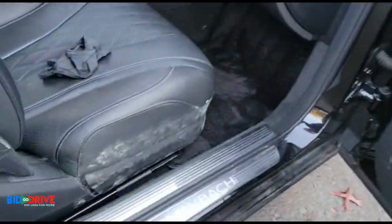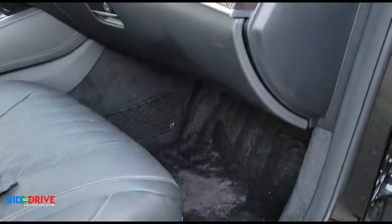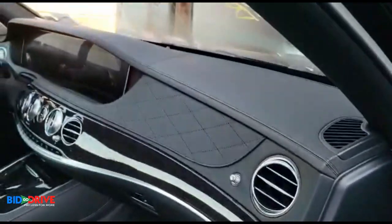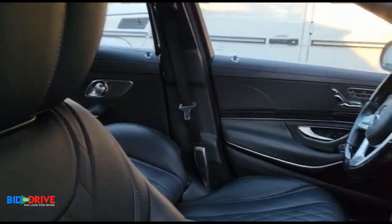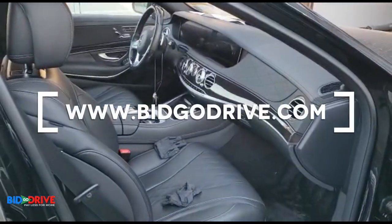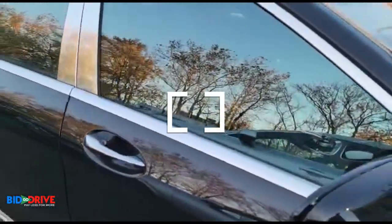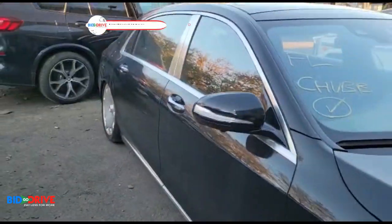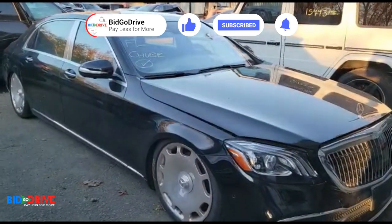This vehicle does look like it took some water — right by the seat bottoms the carpet is damp. So we're going to take our time, pull the interior out of this one, and try to get it running. We're going to be on the website soon — thanks for watching.